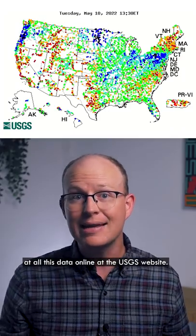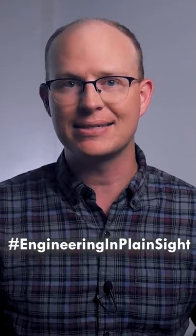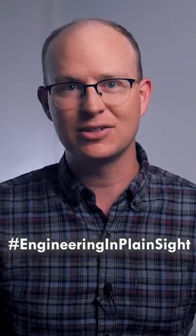And you can take a look at all this data online at the USGS website. If you'd like to win a free copy of my new book, make a social media post about infrastructure like this one and include the hashtag engineering in plain sight. More details at the link in the description.